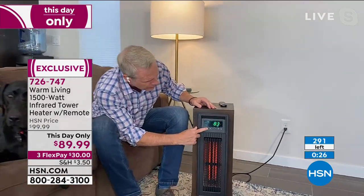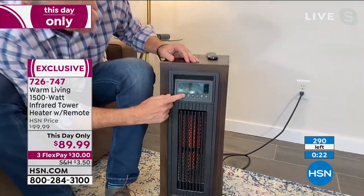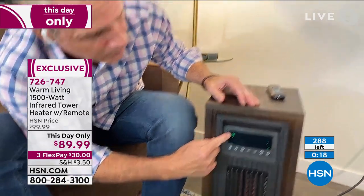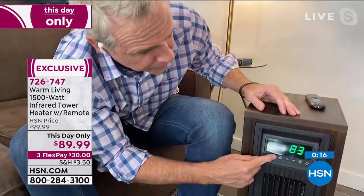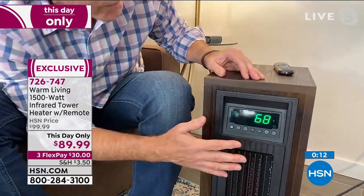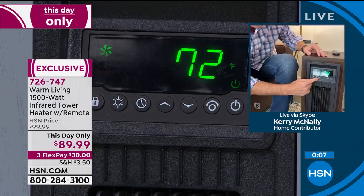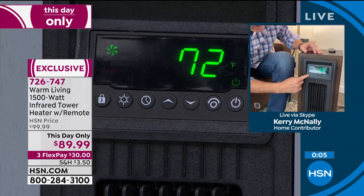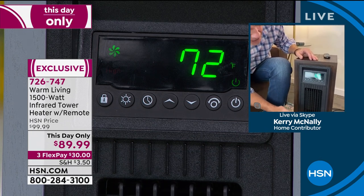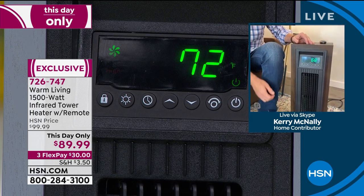Here is the temperature reader. If you want to operate it as just a fan, take the temperature reader out and hit the fan module. You can turn it on to 1,500 watts, 900 watts, or eco. Eco will keep it right at 68 degrees the entire time. You have a timer, a child lock, and louvers — when you press the louver button, it gently moves the heat or cool air back and forth through the room.